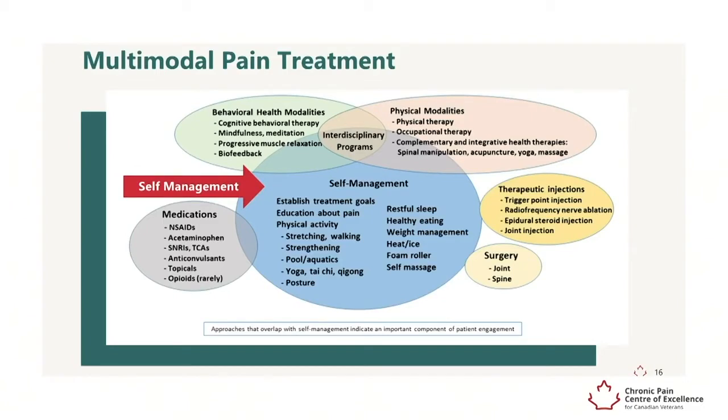Self-management approaches that can be effective include establishing treatment goals that are aligned with each person's values. Education about pain can also help — for example, this graphic is directed at education about pain.